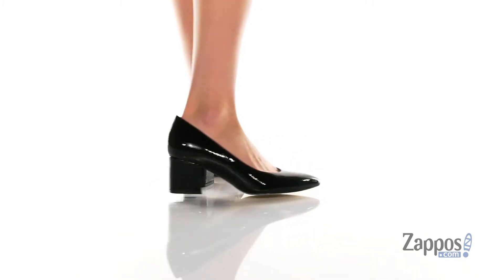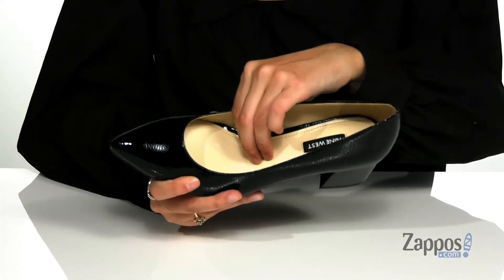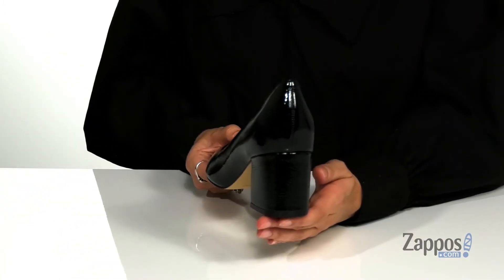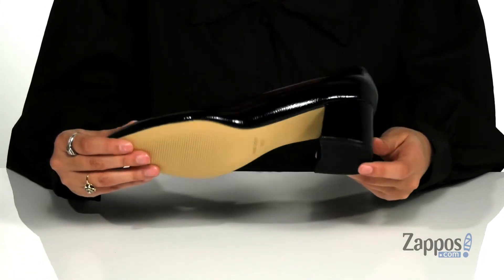They feature a pointed toe silhouette that's going to help elongate the legs. Inside is soft and breathable man-made lining with a cushion insole for some comfort throughout the day. They have a block style heel at the back that will provide you with over two inches of lift, and it's all on top of a man-made outsole that's textured for traction.